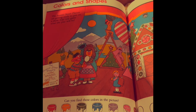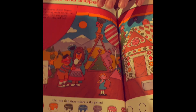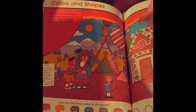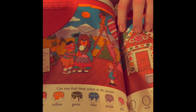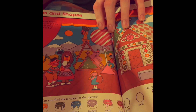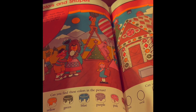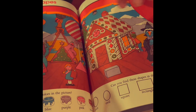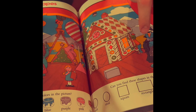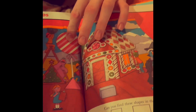Then there's colors and shapes — can you find these colors in the picture? Red. This one. Mm-hmm. Orange. This one. Yep. Yellow. This one. Green. This one. Blue. This one. Purple. You got it — this one. And pink. This one. Yeah. Good job.